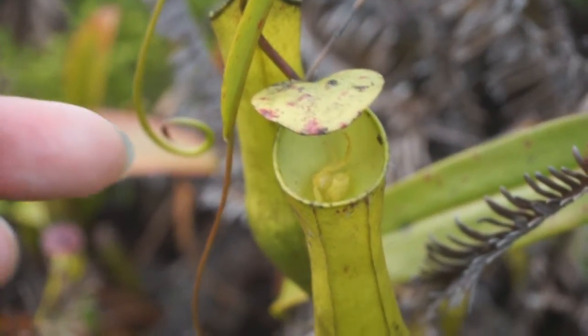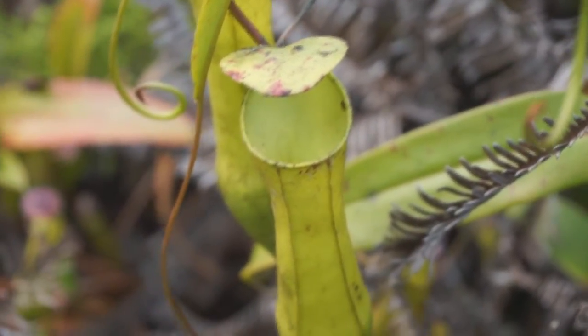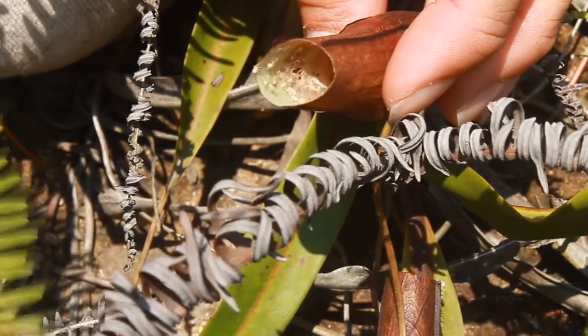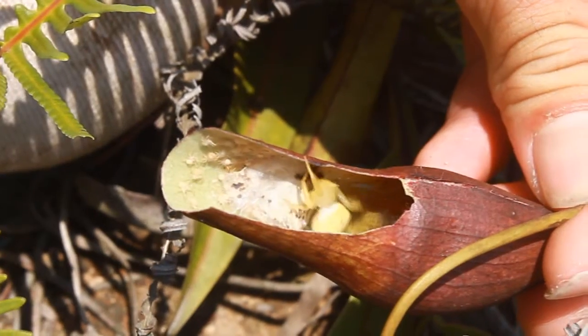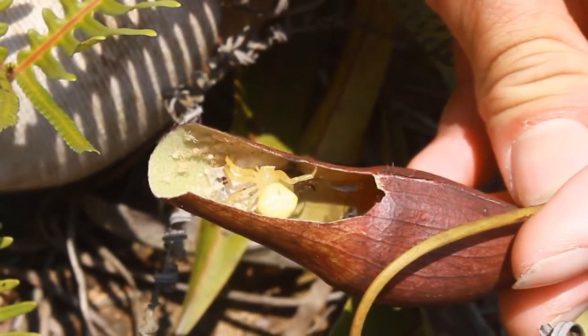When disturbed, the yellow crab spider simply dives into the pitcher. The spider spends its whole life in and around the pitcher, and in fact even builds its silk nests on its walls, where it raises its young in the safety of the pitcher.